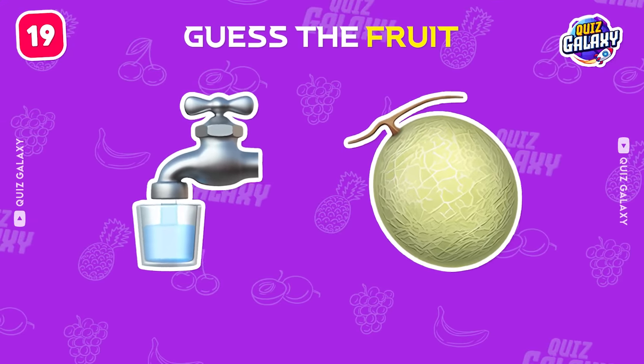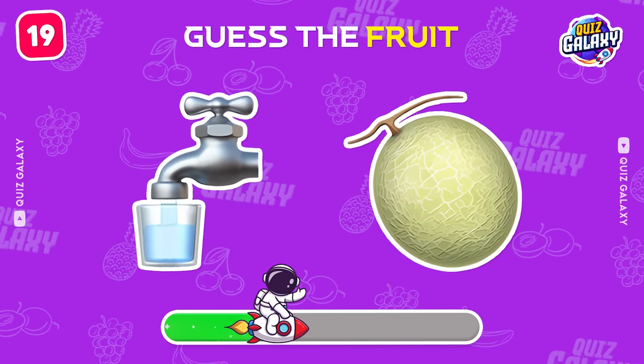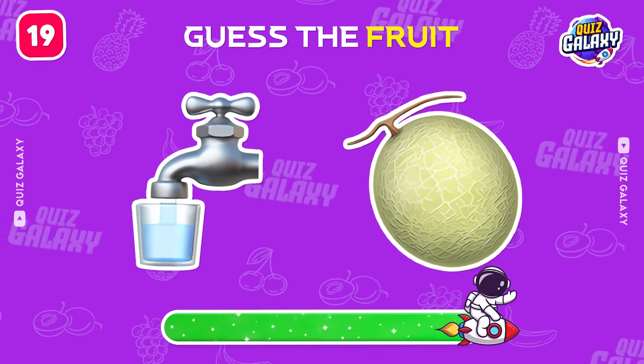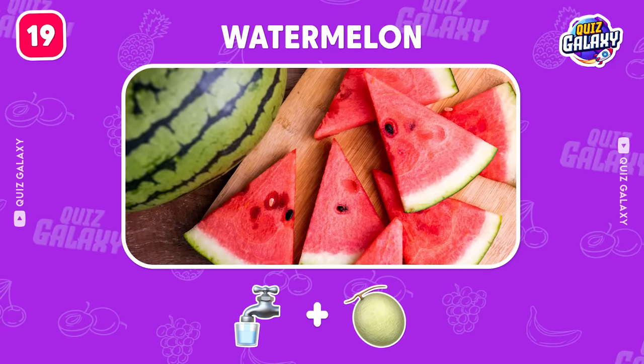Hmm, what's this next fruit? Correct, it's a watermelon.